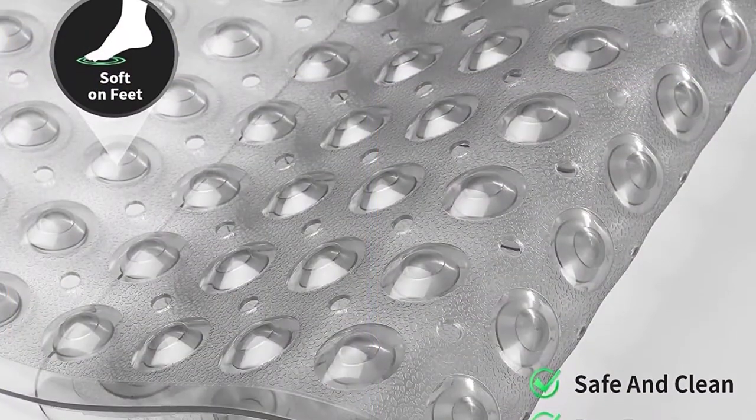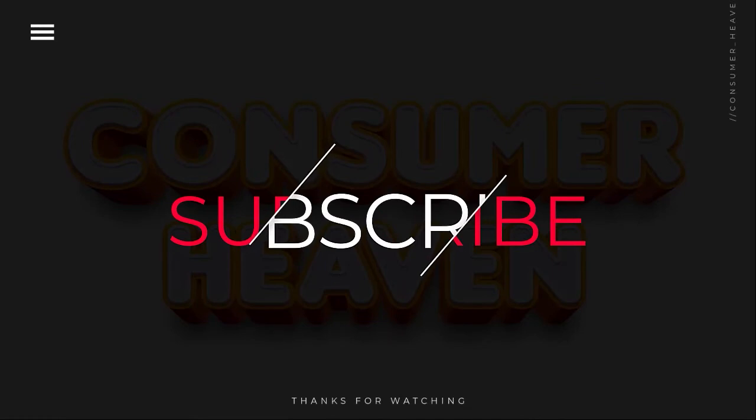Thanks for watching this video. Hope you liked it and found some important information you were looking for.